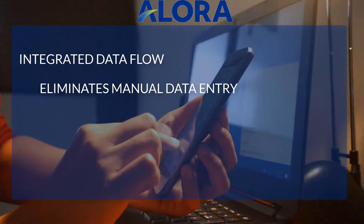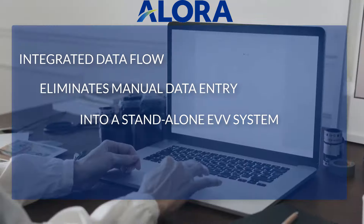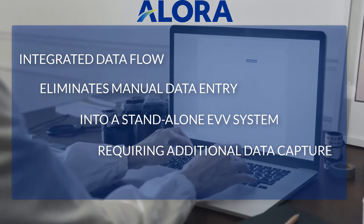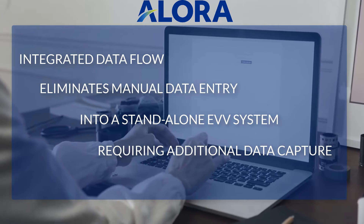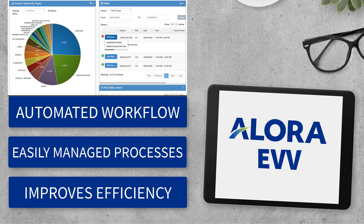Integrated data flow eliminates inefficiencies of manual data entry by caregivers into a stand-alone EVV system and office staff having to capture EVV information into home health software. Automated workflow centralized into easily managed processes improves efficiency.